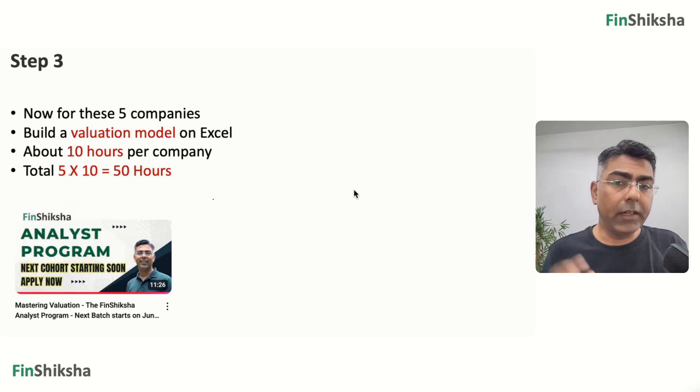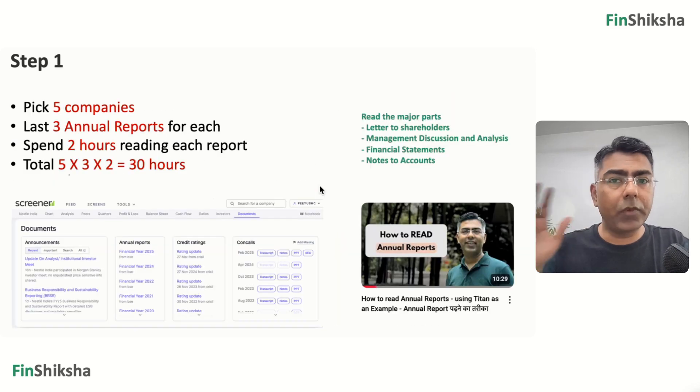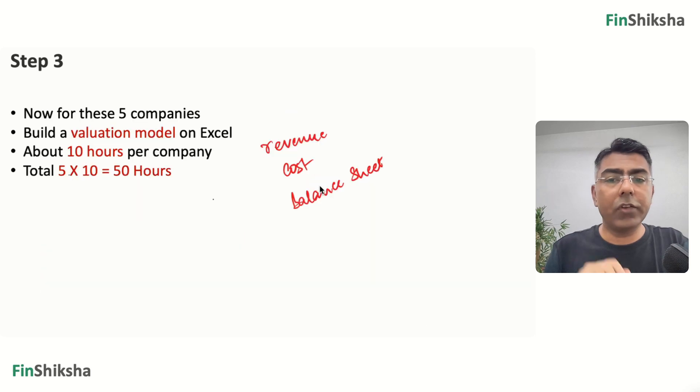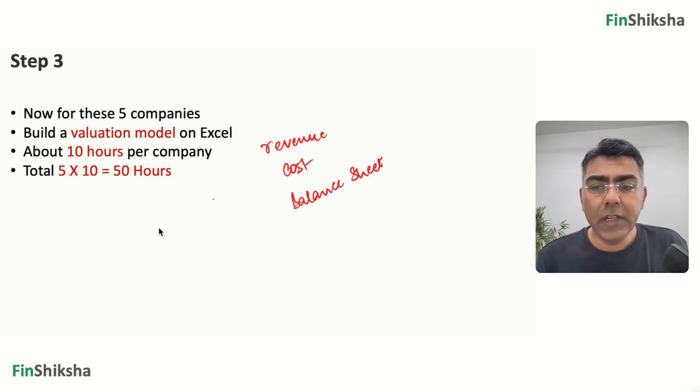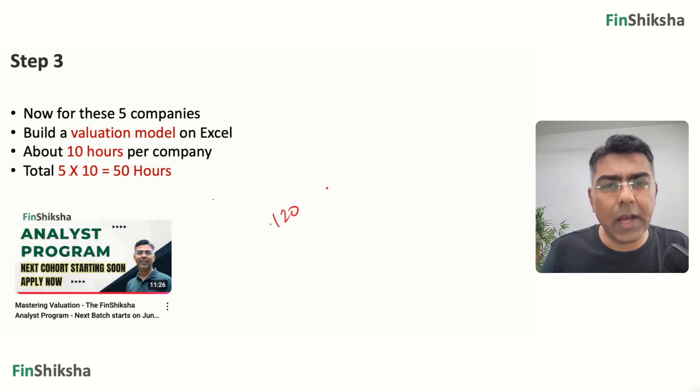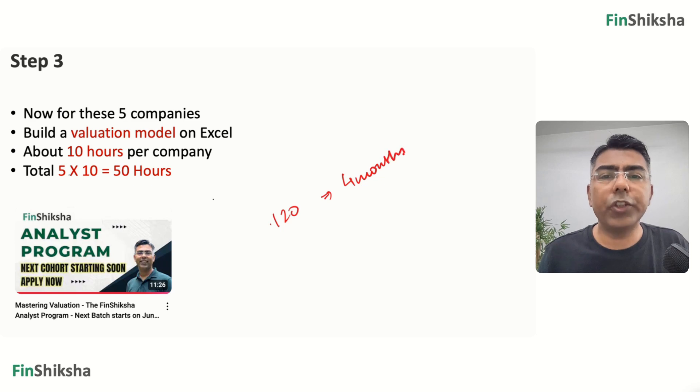In a nutshell: step one — five companies, annual reports, 30 hours. Step two — investor presentations, earnings transcripts, ratio analysis, 30 hours. Step three — valuation model building, 50 hours. All together that's 110 hours, plus 10 for buffer, making it 120 hours. At one hour a day, that's approximately four months. Within three to four months, you'll see massive changes in your understanding of a particular sector. Whether you're building a career in equity research or investment banking, or you're an investor trying to understand things better, you'll find this process very useful. Just stick to it — consistency is the key.